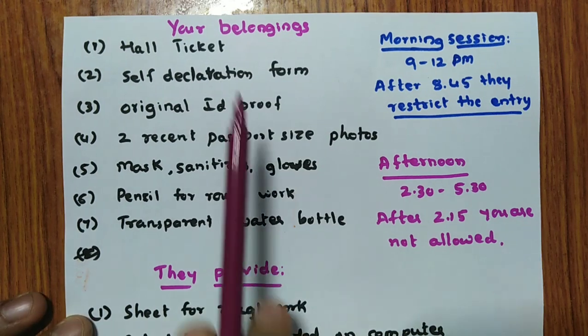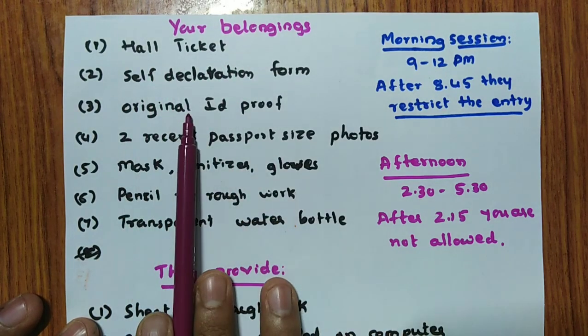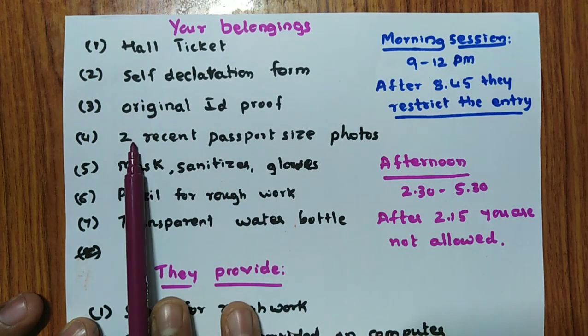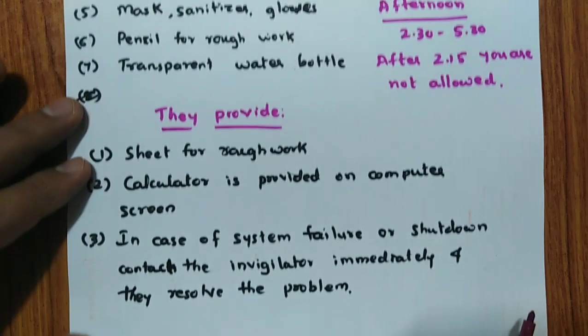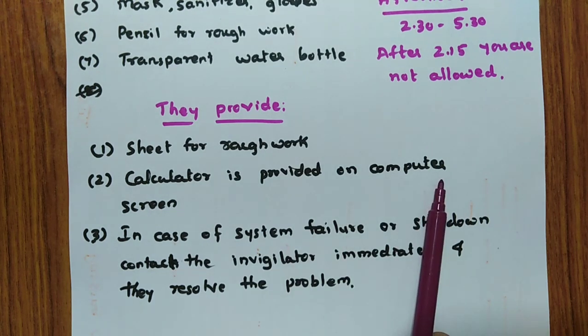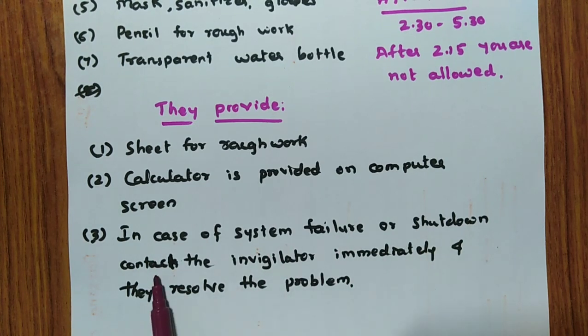Finally, here is the checklist of what you must bring: hall ticket with self-declaration form filled, original ID proof, two recent passport-size photos, mask, sanitizer, gloves, pencil for rough work, and a transparent water bottle. Take a screenshot of this checklist and get everything ready this evening itself. Remember: rough sheets are provided by the center, and a calculator is available on the computer screen — so you don't need to bring those.